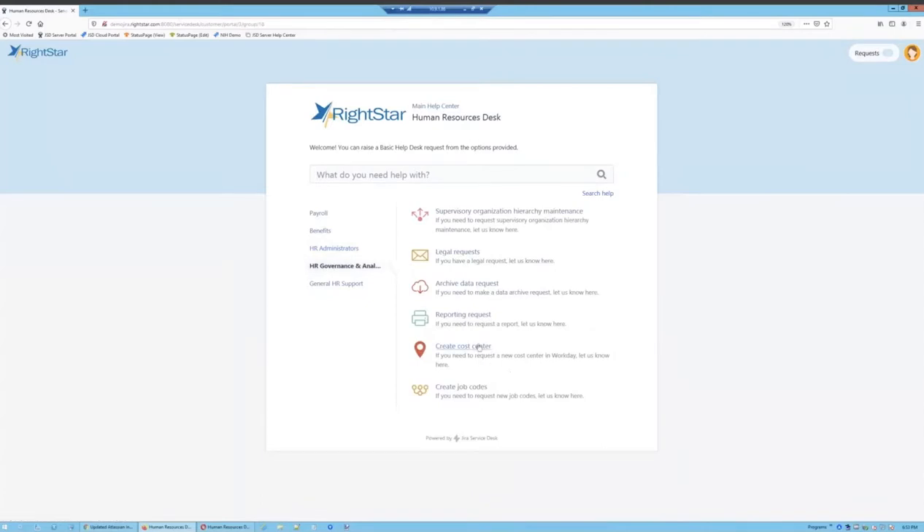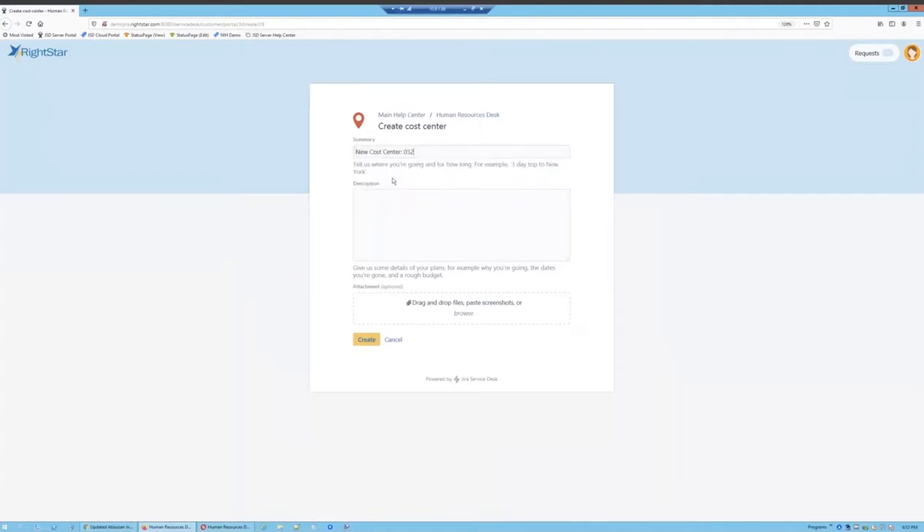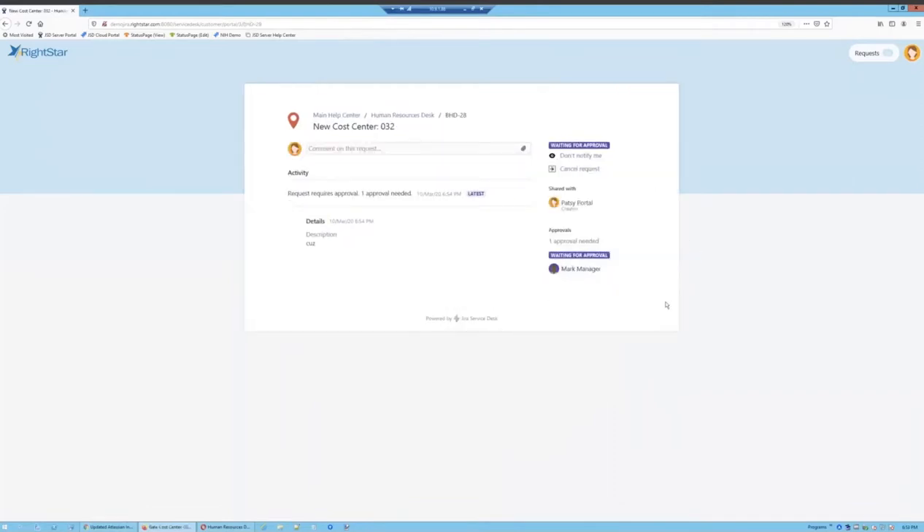Let's do one more. Patsy also needs to request a new job cost center be created — we'll call it number 32. You would provide whatever data elements you'd like your users to fill out when submitting these kinds of requests. I wanted to show this particular request because it involves an approval. I've configured new cost centers to require approval before we'll proceed. When Patsy submits it, she can see that it needs approval and can even see who it's needed from.